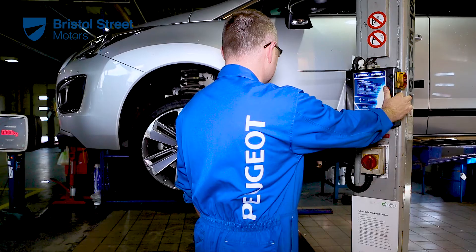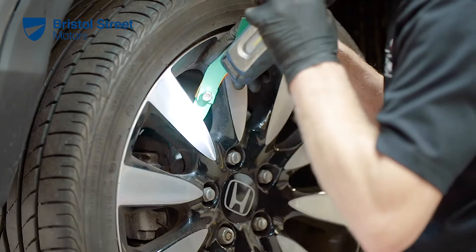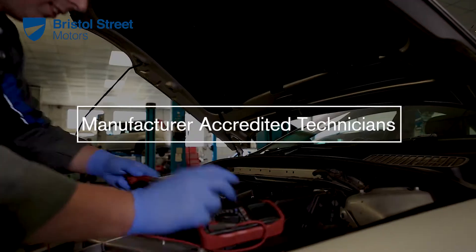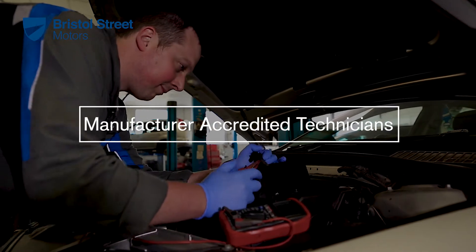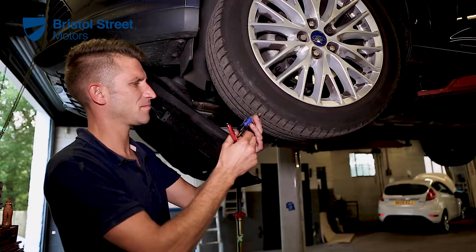With such complex machinery it is more important than ever to make the right choice of who you trust to maintain your vehicle. At Bristol Street Motors we have manufacturer-accredited technicians who undergo factory training with the latest diagnostic equipment to ensure we keep your vehicle safe and reliable.